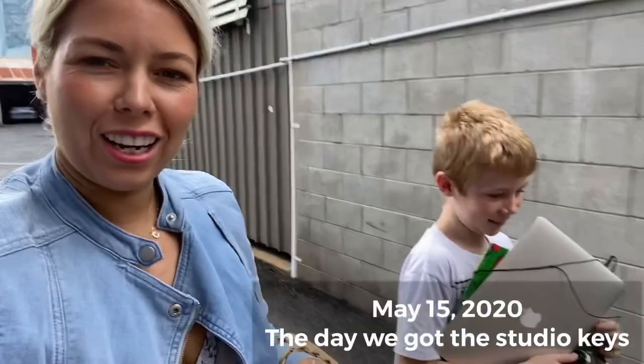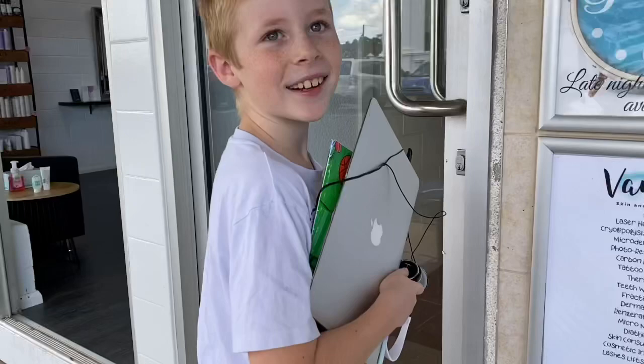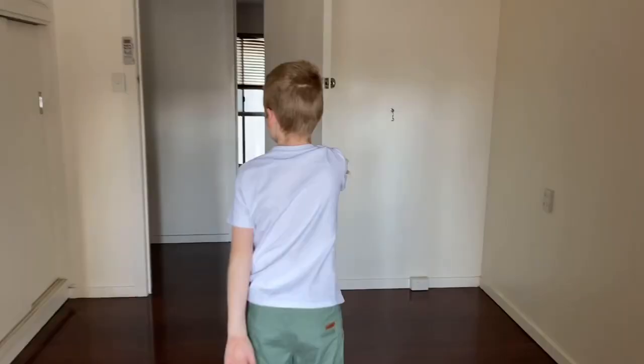Where are we going? To the studio. He's bringing his schoolwork. I'm glad that you're not at school so you can join me for this or I'd be all on my own. Do you want to unlock it? You can unlock it.